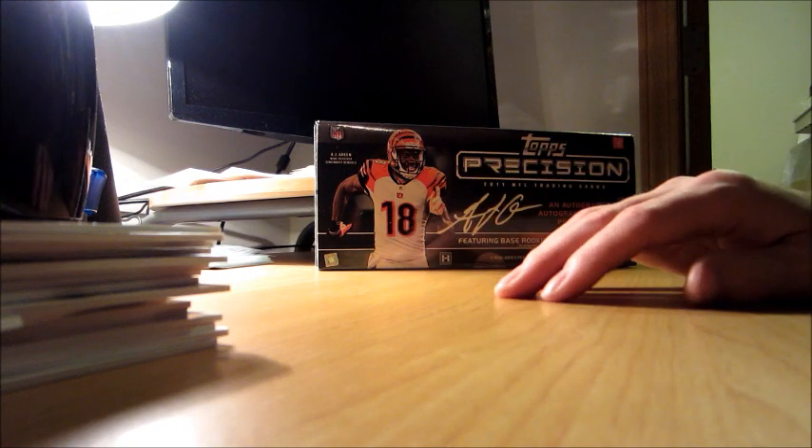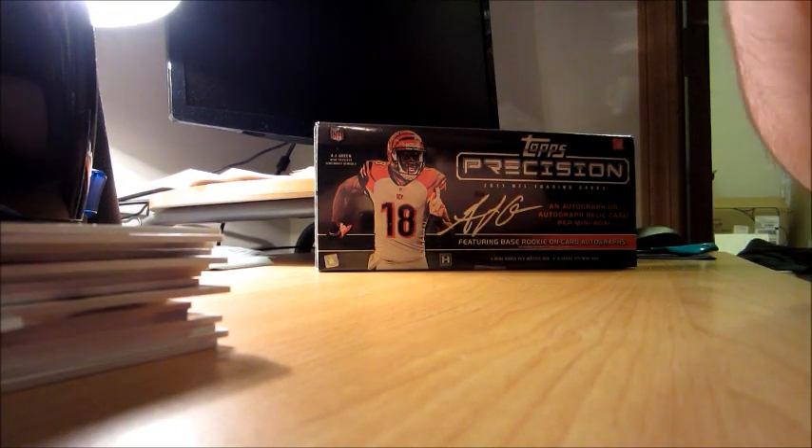So that's it for box number one guys. If you want to see the second one, just check out the other video. See you soon for Topps Five Star — thanks and love you guys.